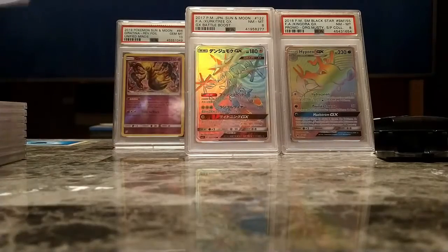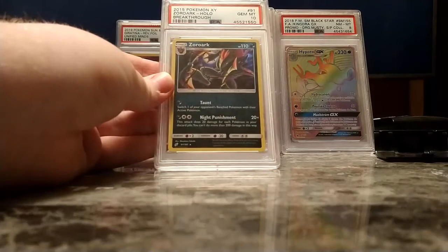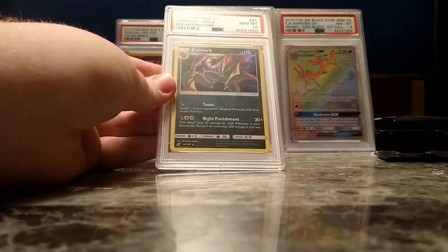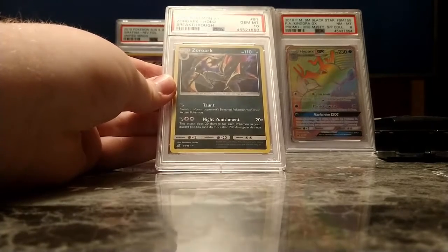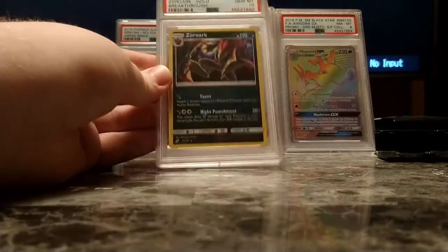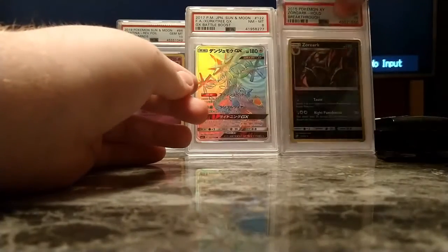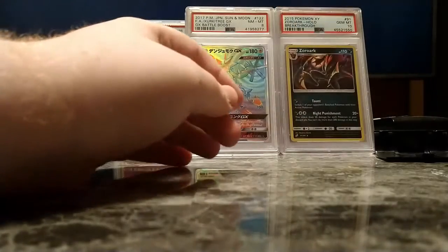Next up is an interesting story. I saw this on eBay — it's a joke because it's a Gem Mint 10. I saw this listing for a Team Up Zoroark PSA 10, but the label and listing say 'X and Y Breakthrough Zoroark, Polo Rare.' I was like, that's a PSA error — I'm buying that. I only got it for like 10 bucks and sniped it at the very last second. Absolutely wondrous.